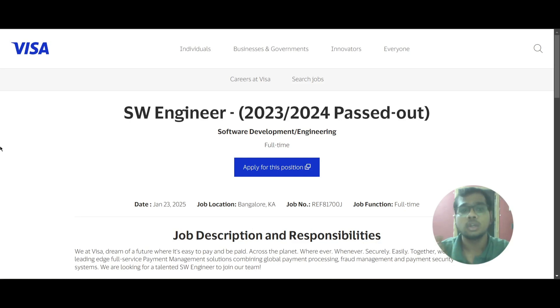Hello everyone, today we have a job update from Visa — it is a Software Engineer role, specifically for 2023 and 2024 batch passouts. Many of you from 2023 and 2024 are asking for job updates, so please try to apply as soon as possible because the application may close anytime.